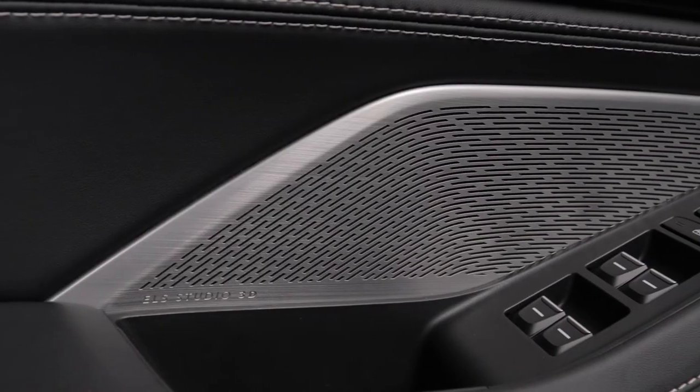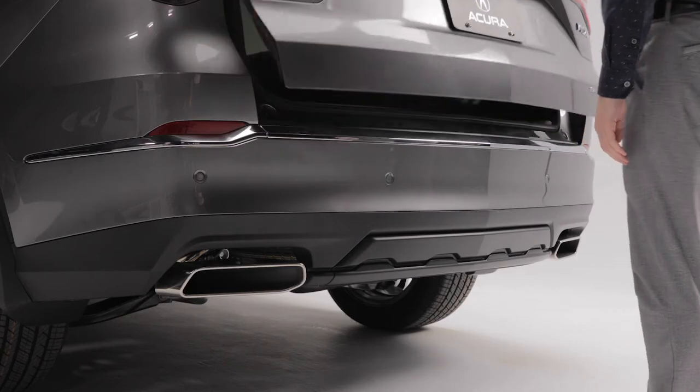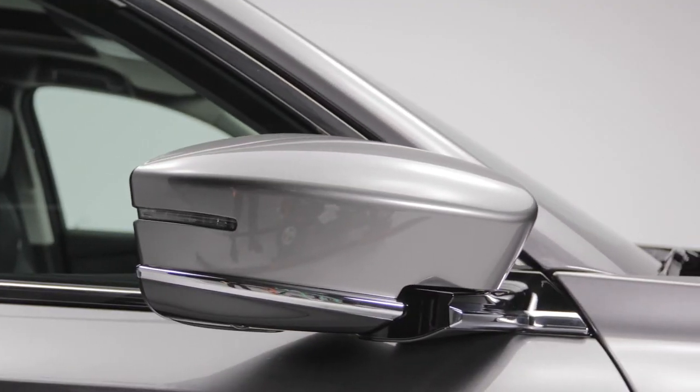Next, we move to the Technology package, which adds the Acura navigation system with 3D view, perforated leather trim seating, the ELS Studio Premium Audio system, hands-free access power tailgate, power-folding side mirrors, parking sensors, and stunning 20-inch wheels.